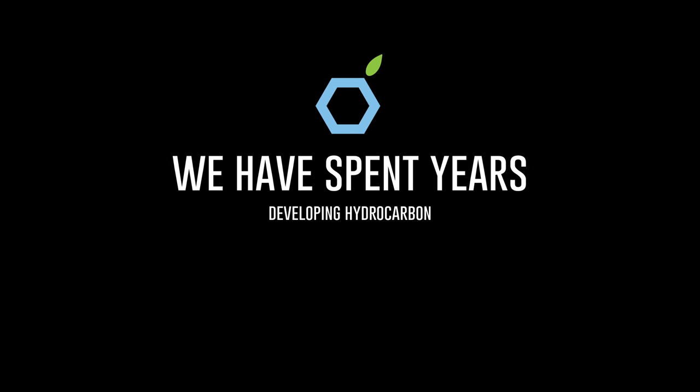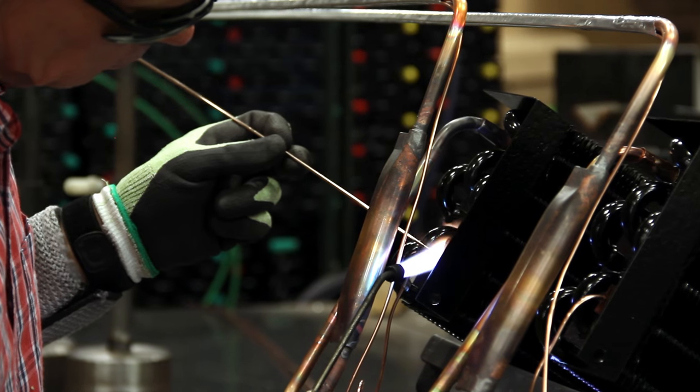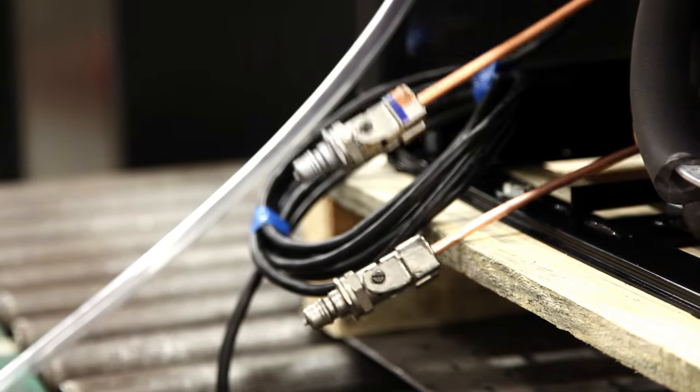We at True want to make a difference. True has spent years developing hydrocarbon refrigeration, and we are ready. Hydrocarbon cabinets are now in production, and like all True coolers, careful inspection and quality control throughout the manufacturing process achieves top quality equipment for our users.